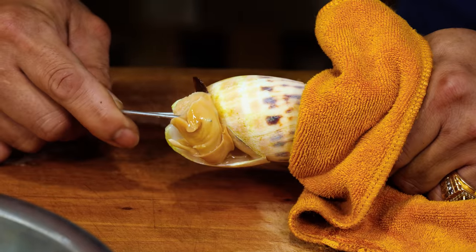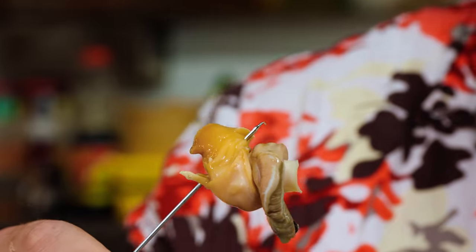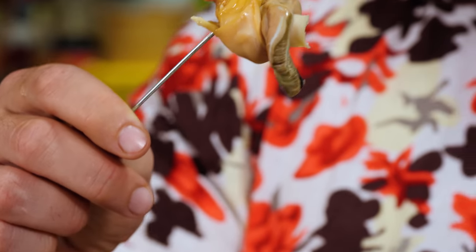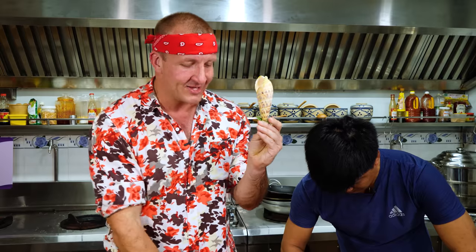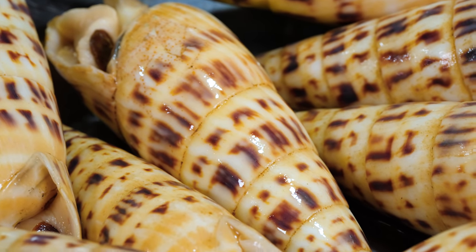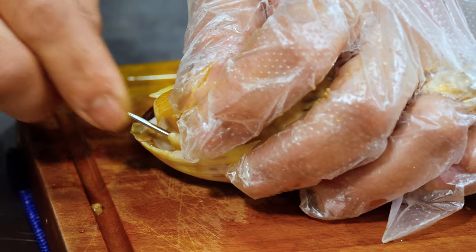Next step — he's already got an anchor in there, and he carefully pulls and twists. And my friends, that is how you do it. This guy is a pro. Nothing wasted, nothing left inside. When you look at the size of the shell, you would think there'd be a lot more meat in there. And that shell is really more valuable than the meat itself — these can be sold for a good amount of money at a souvenir shop.